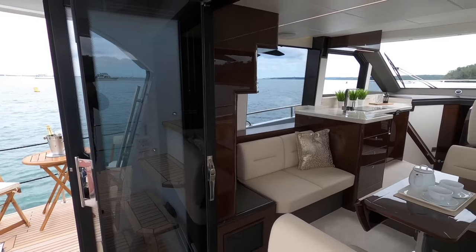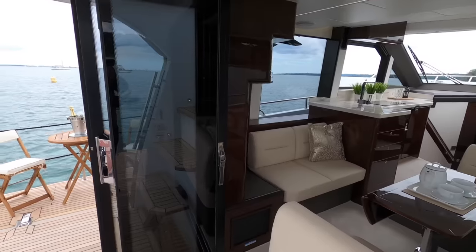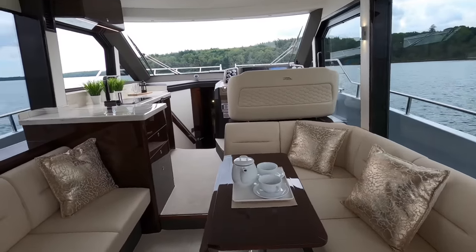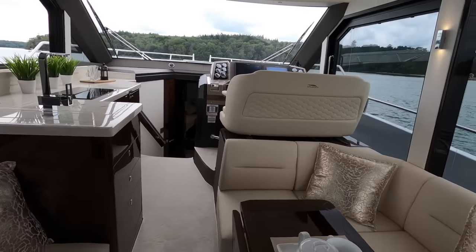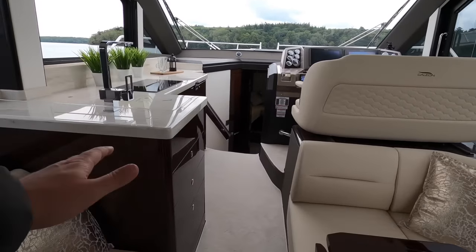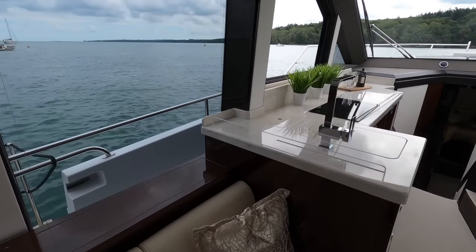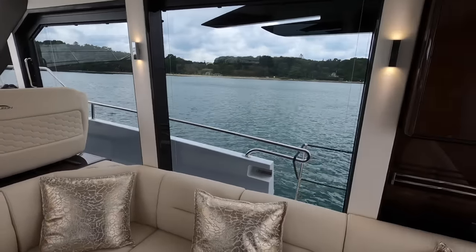The doors slide right across to the port side to really open up the saloon to the cockpit. They'll also slide the other way to close this area off, leaving just the opening door on the port hand side. But this makes it feel very open, and there's a real good connection between the cockpit and the saloon. This being a Galleon, there's a huge amount of choice when it comes to the finish inside. This one's got the high gloss mahogany wood, ivory leather, and a nice marble-effect Corian which looks really smart — it's quite a classic finish. There are loads of light in here from these floor-to-ceiling windows that seem to disappear down behind the furniture.